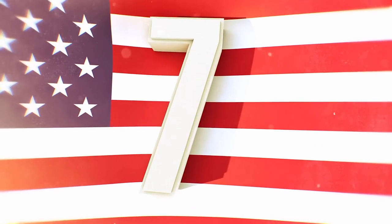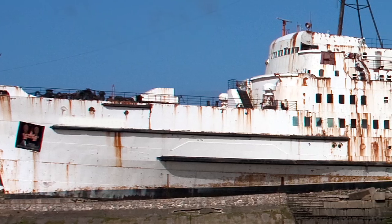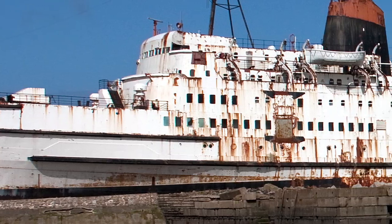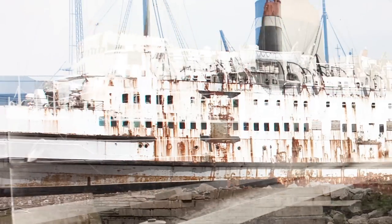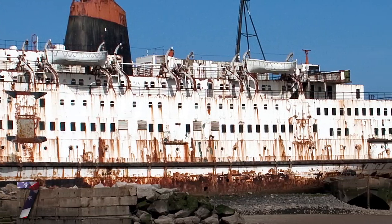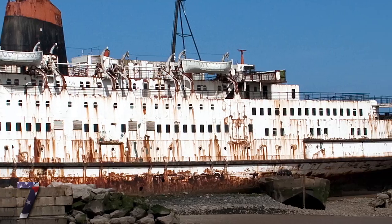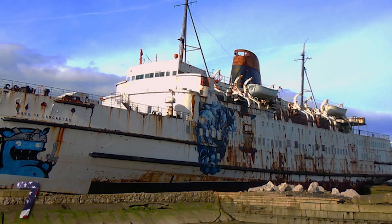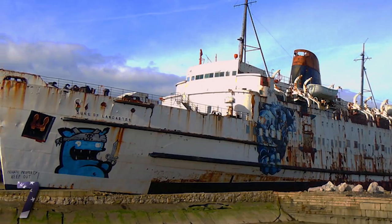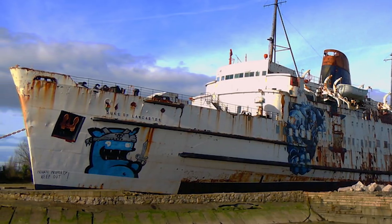Number 7: Duke of Lancaster. The Duke of Lancaster was a British passenger ship that was operational between 1956 to 1979 and is currently beached in Northeast Wales. This was one of the last British steamships to ever take the seas and commonly traveled to places like Belgium, Denmark, the Netherlands, Norway, and Spain. With advancements in the 1980s, there were cheaper options for cruise ships and this massive vessel just became a little too expensive to maintain.